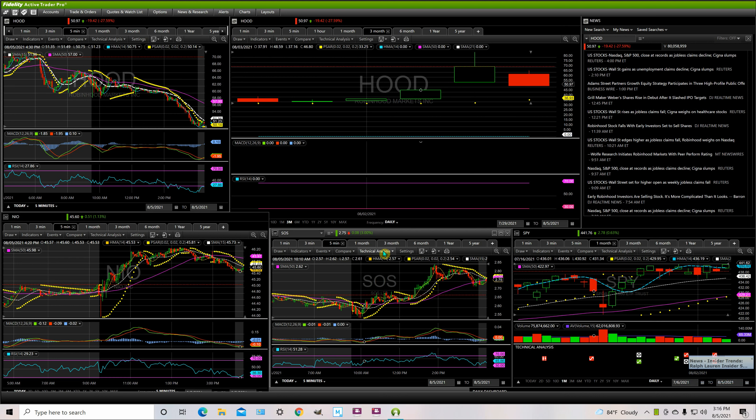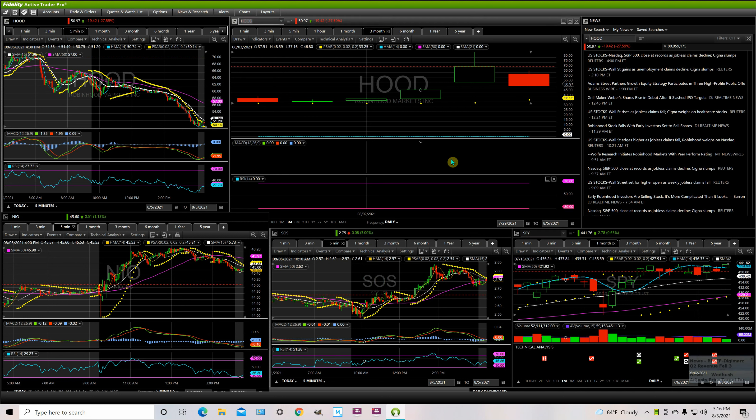All right guys, welcome back to Three Styles. Today is Thursday, August 5th, current time is 3:16 PM. The market just closed a little bit ago, and today I wanted to talk about HOOD, the Robinhood trading stock.